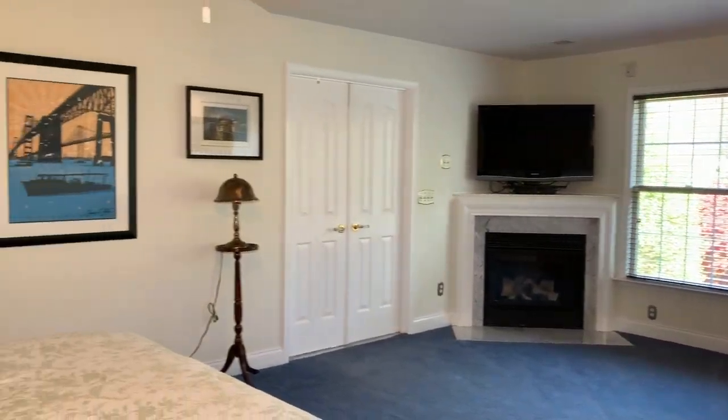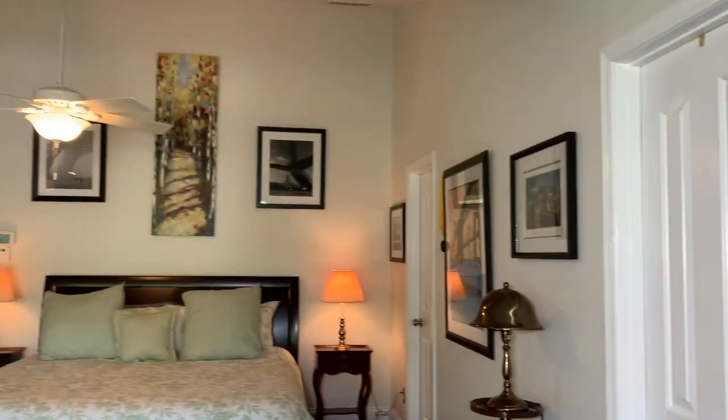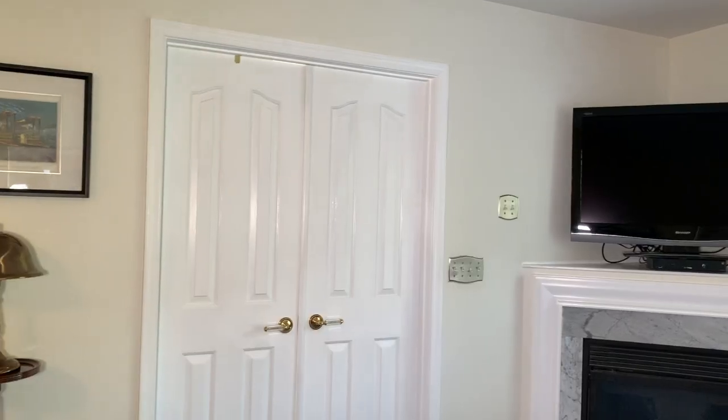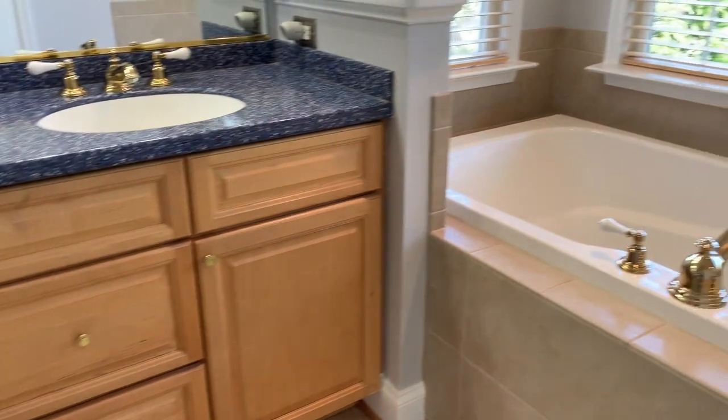Now let's check out the master bedroom. Let's check out the spa-like bathroom.